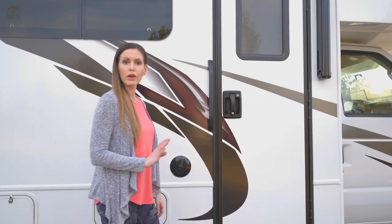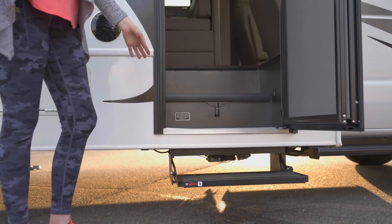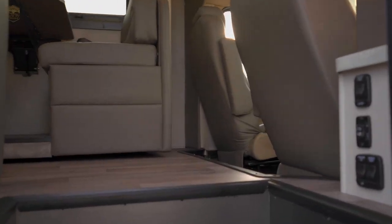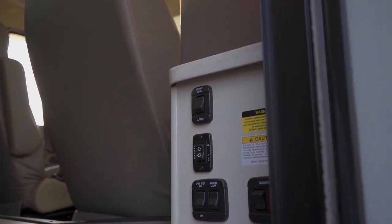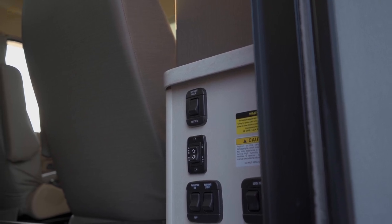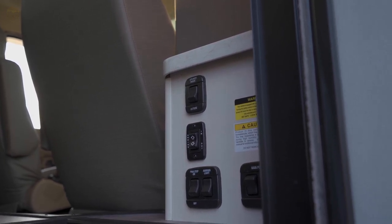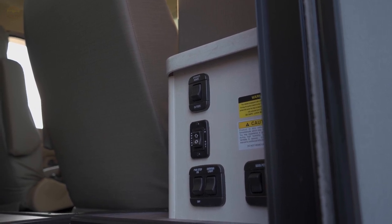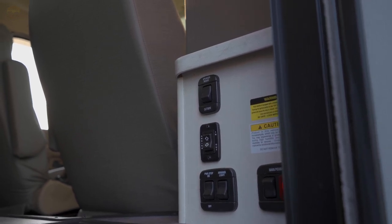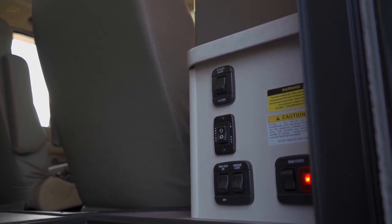Now for the best part — the inside. We have our power step here that automatically comes in and out when you open and close the door. Looking to your immediate right you have some switches: your speaker inside and speaker outside. The speaker outside option plays your music outside; when in travel just leave it on speaker inside. You also have your awning button and your power step — just leave that on so it automatically opens and closes with the door. You also have your awning light. Your main power switch is right there — make sure that's always on and the red light shows you that it's on, as it feeds your power on the inside of the RV.